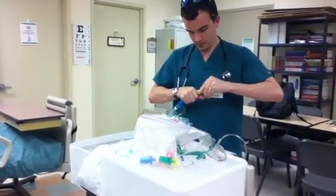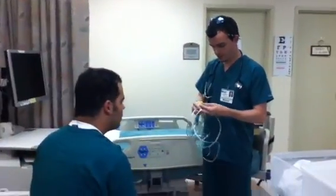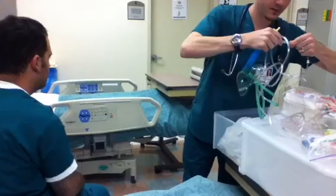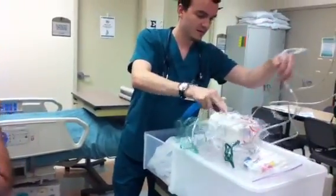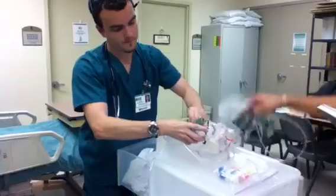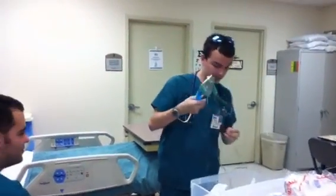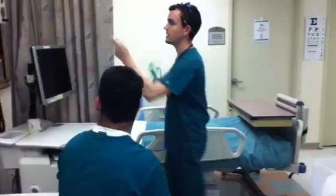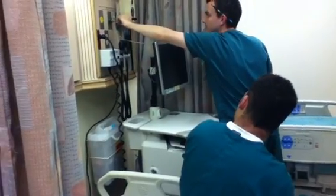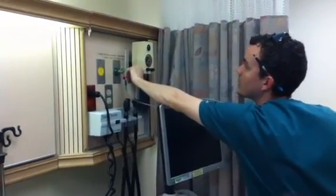So what we're going to do is fit the connector piece into the Venturi mask, and then we're going to connect the oxygen tubing — one end to the Venturi mask and the other end to the oxygen source. We're going to turn this on and make sure that we get it right up to 12 liters. And that's right where we are — flowing just fine.